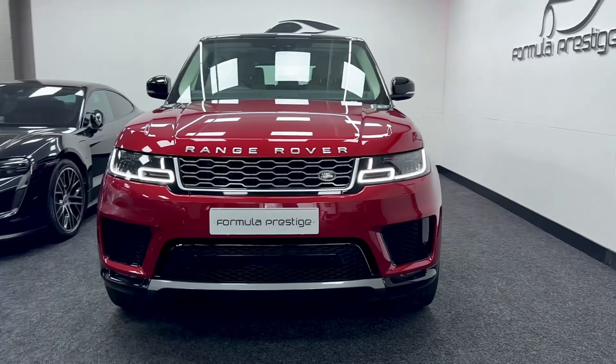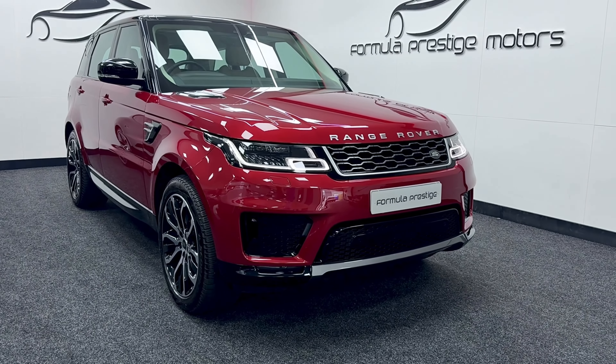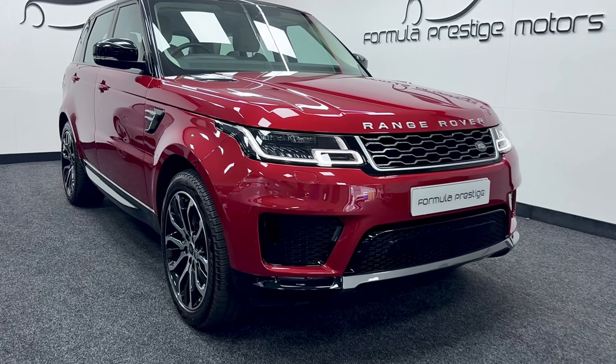As you can see, it's finished in the Forenz red and it does have the almond seats as well, which make it look very, very nice. Great colour combination.